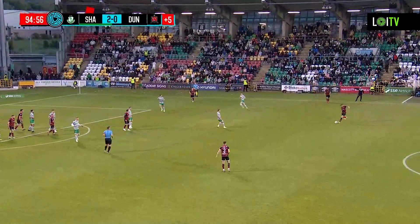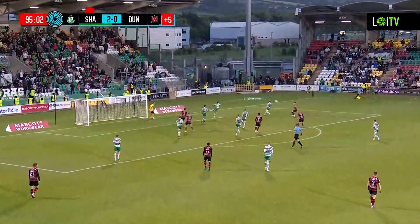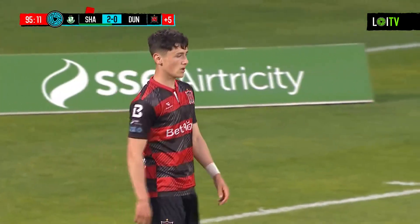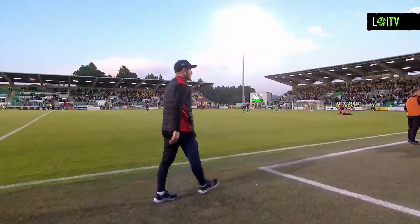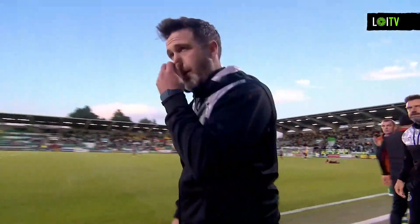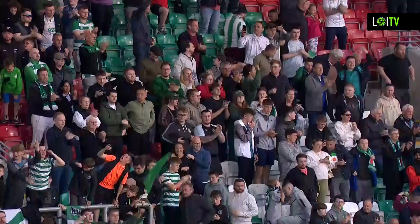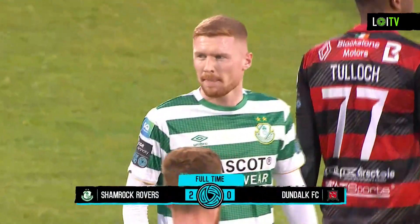Tallaght Stadium — Shamrock Rovers looks set now to return to winning ways in the Premier Division. One last ball in from Dundalk — O'Kane is there, but plenty of green and white shirts to defend. And out it goes for a goal kick. And there is the full-time whistle. Aaron Green's two goals give Shamrock Rovers a priceless win in the Premier Division. They were down to ten men for much of the second half after the dismissal of Ronan Finn in the 49th minute, but Stephen Bradley's side do enough to take an important three points in this encounter with Dundalk at Tallaght Stadium. It's finished: Shamrock Rovers two, Dundalk nil.